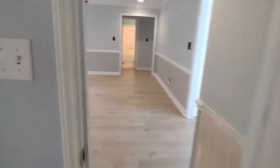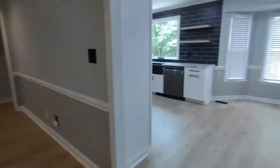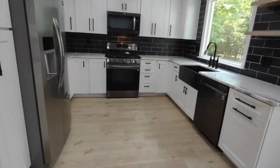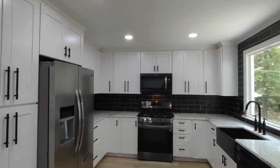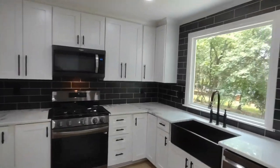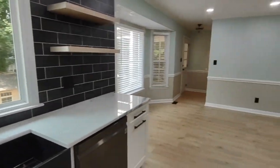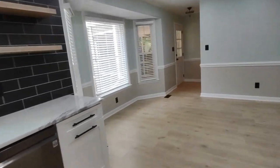Exiting the master bedroom, to our right are the kitchen and breakfast nook areas. The kitchen is equipped with matching appliances, an ample amount of cabinet space, and a large window overlooking the backyard. The breakfast nook has a bay window.